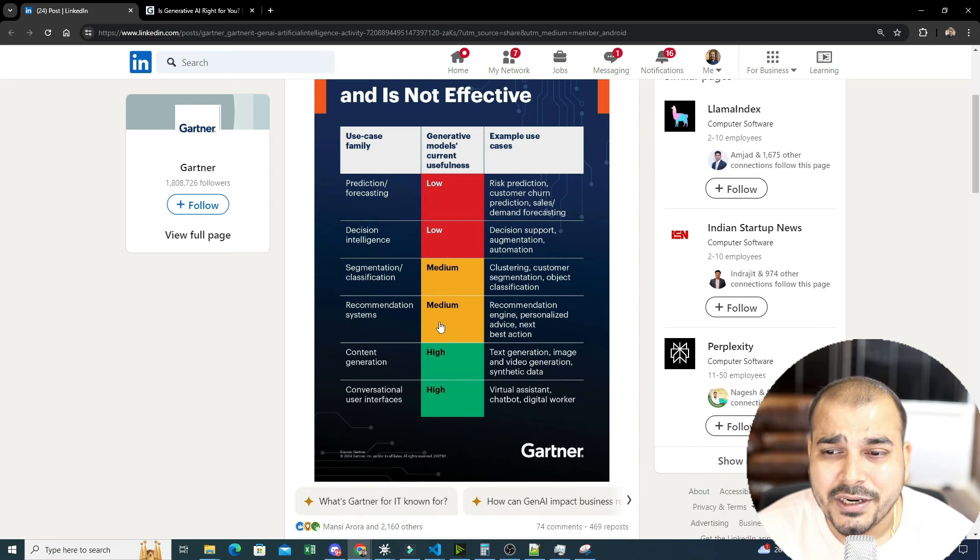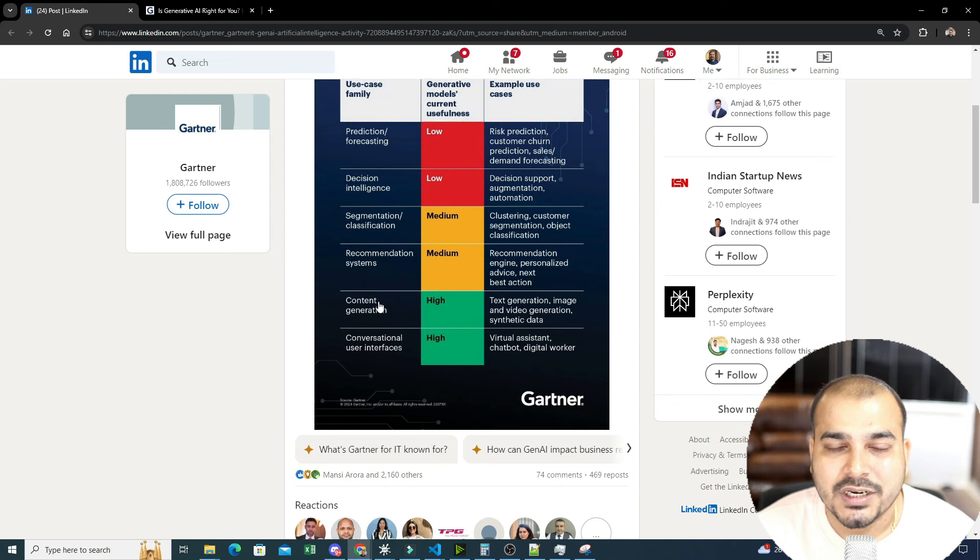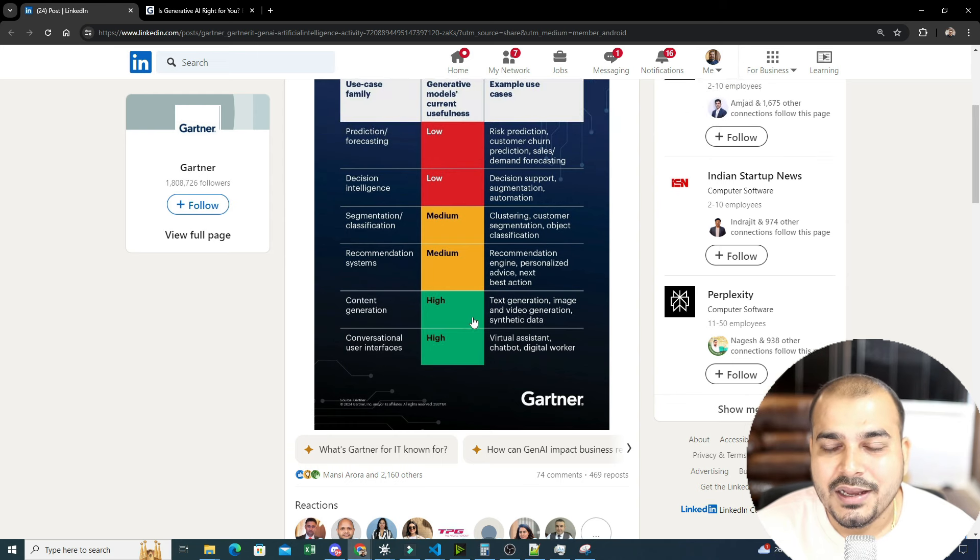If you look at generative models for use cases like prediction and forecasting, decision intelligence, segmentation or classification, and recommendation systems, the value is low to medium. For accurate prediction or forecasting models you definitely cannot use generative AI — it's not suitable. Decision intelligence is also not suitable. For segmentation and classification it's medium at best, because machine learning and deep learning techniques produce more accurate and efficient models.